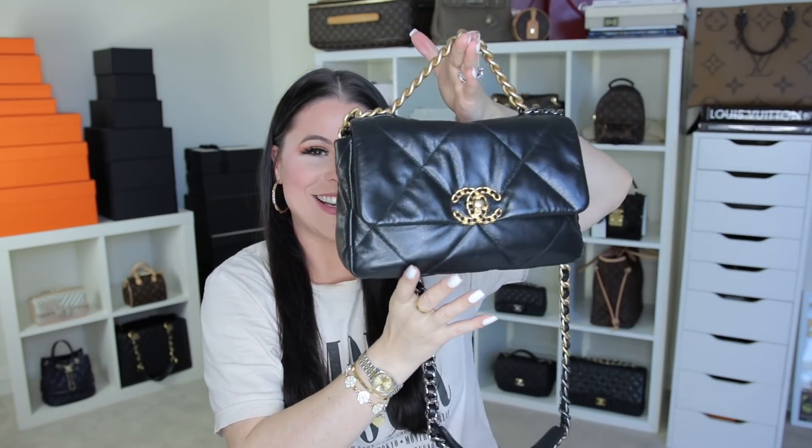You guys really seem to like it when I trade out my current handbag for what I want to use next. So we went from my Birkin 30, which is behind me, to this guy about two weeks ago.